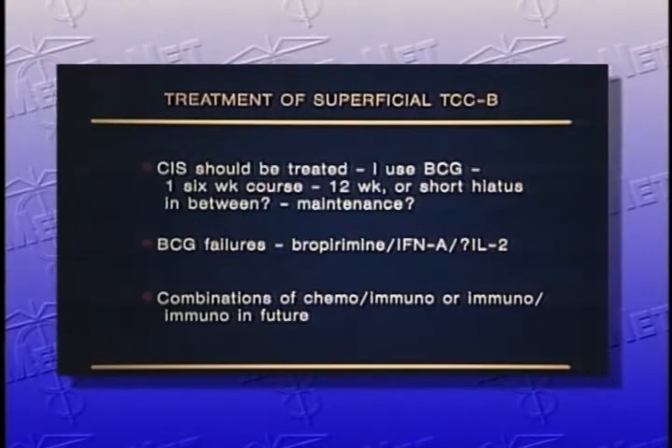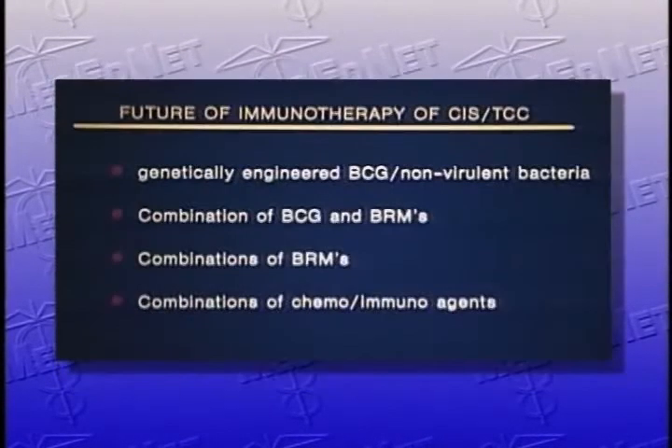Bropyramine is still being studied. Interleukin-2 has very little efficacy data for superficial treatment at this point, but may, after further study, be quite a useful agent. In the future, I would expect combinations of chemo-immuno or immunotherapies to be the most efficacious therapy for superficial bladder cancer. Ideas coming up include genetically engineered BCG, non-virulent bacteria, combination of BCG and biologic response modifiers, combinations of biologic response modifiers, and combinations of chemo-immuno agents — all of which are currently being studied.